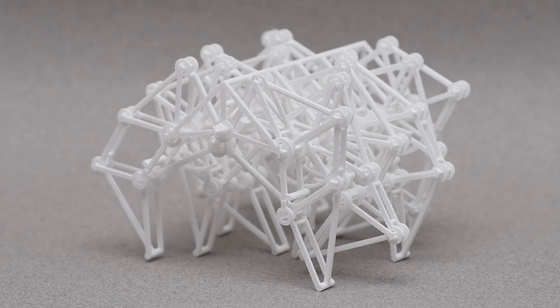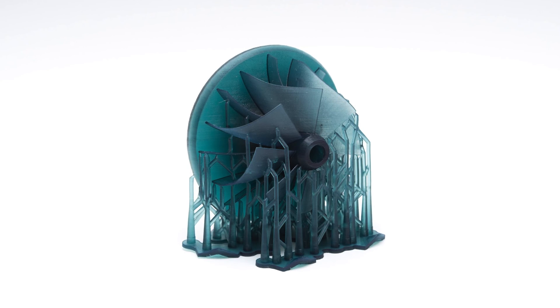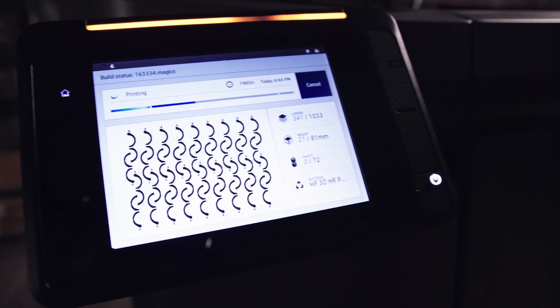3D printing, in comparison, has relatively few geometry restrictions compared to CNC, mostly for powder and resin-based processes, but not so much for FDM. The ability to produce highly complex geometries is actually one of the key strengths of 3D printing. Support structures are required in most technologies and are removed during post-processing. Plastic free-form organic geometries can be easily manufactured with SLS or MJF as they require no support.